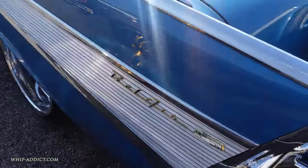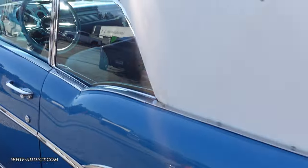Two big wheels. Big centercap detail is done.